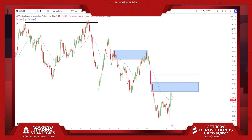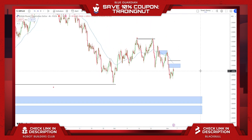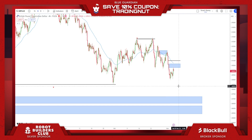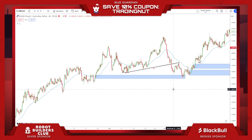GBPAUD — I talked about this level on yesterday's video. It could easily continue lower. The reason I think we will is because the Aussie dollar is very strong. AUD/NZD is pushing higher, AUD/CHF is pushing higher, AUD/CAD is pushing higher, and AUD/USD is pushing higher as well. I want to continue to buy the Aussie dollar. GA is inversely correlated with those pairs. On the higher timeframe we had a high, low, higher high, higher low, higher high.